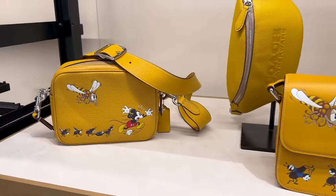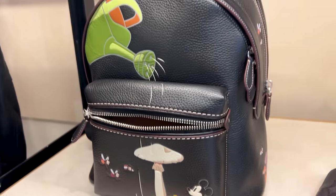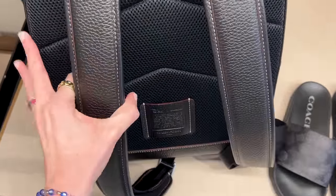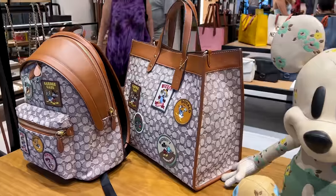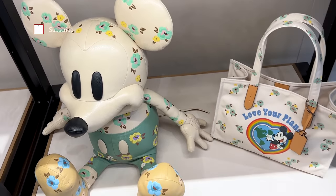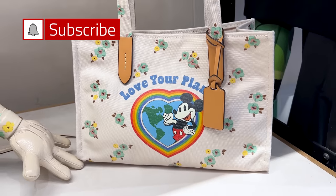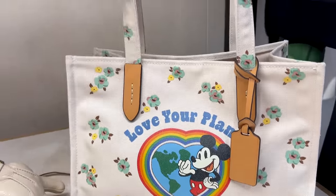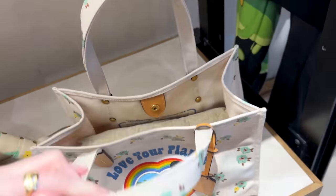The leather used in this collection is a glove tan leather — some of it pebbled and some smooth. This backpack is $550 and features Mickey watering a mushroom. The back of the backpack has some cushion, and the straps also have cushioning, so it must be more comfortable. They also have items in this collection that celebrate eco-friendliness and spring with floral designs. They have this tote bag — I believe it's recycled canvas material.